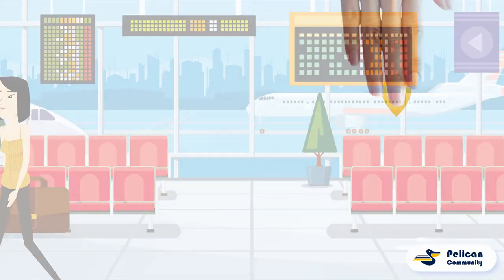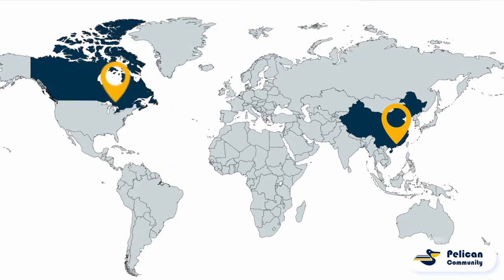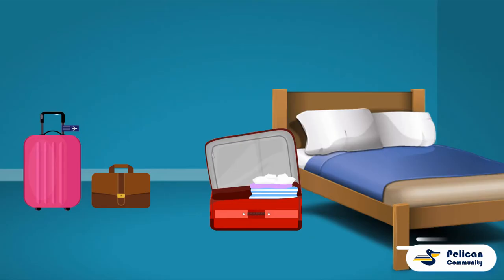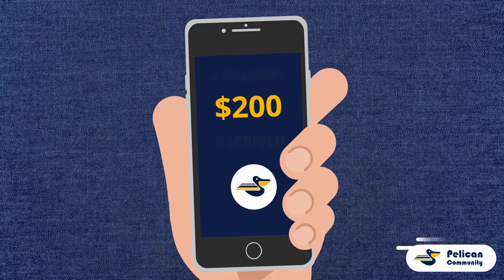She then heads for her flight. Once Amy arrives in Toronto, our staff will meet with her in the city to receive the package. Amy will then get paid.